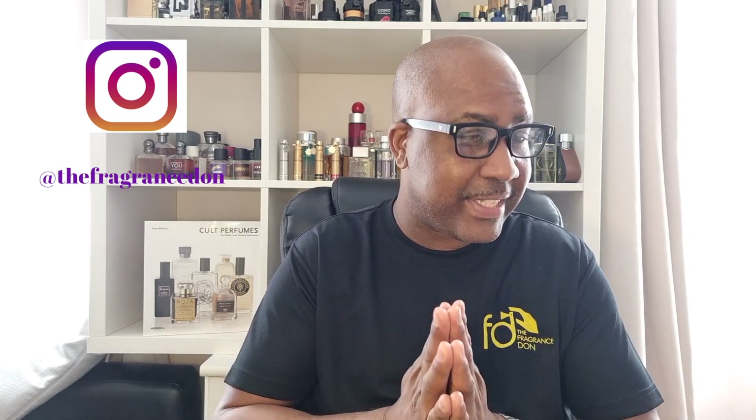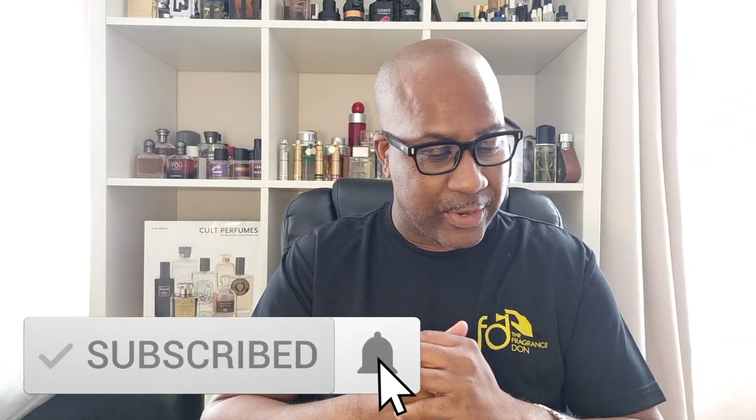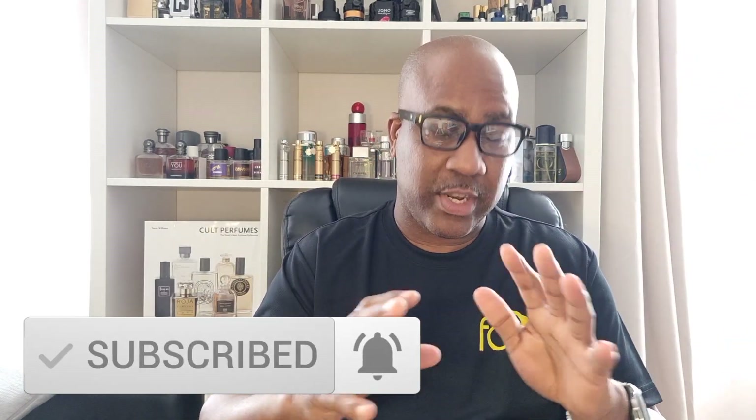Welcome back, it's Darren from TFD where we talk everything fragrances — make it smell good, fresh and sexy. Make sure you like and subscribe. Today we've got a new Mancera — well, it's not brand new.